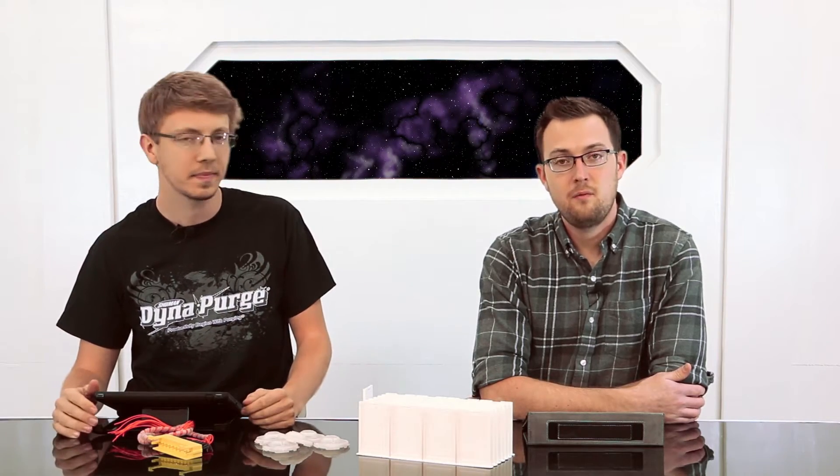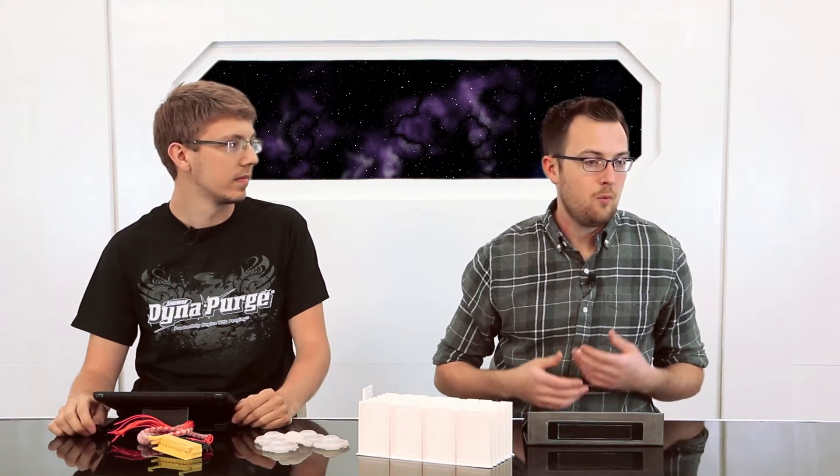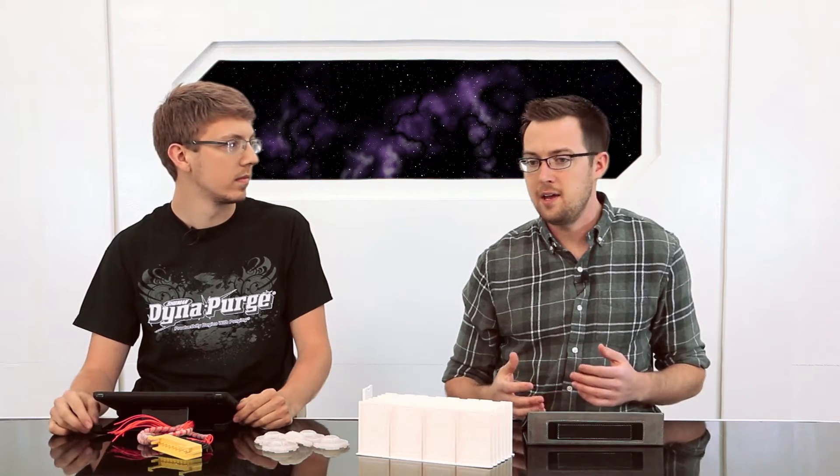We have a lot of people that come to us with an idea and they're trying to figure out: okay, the idea works, I've got one 3D printed model. Should I continue 3D printing these and see if I actually sell them? Or should I go ahead and bite the bullet and start doing injection molding?